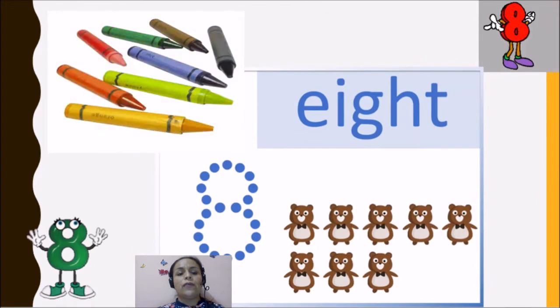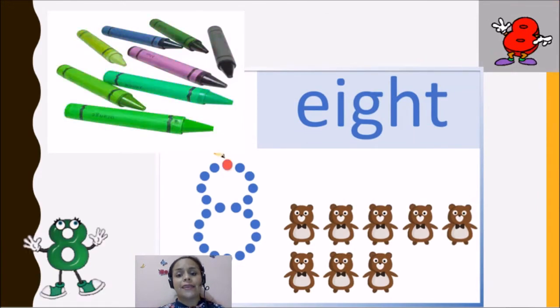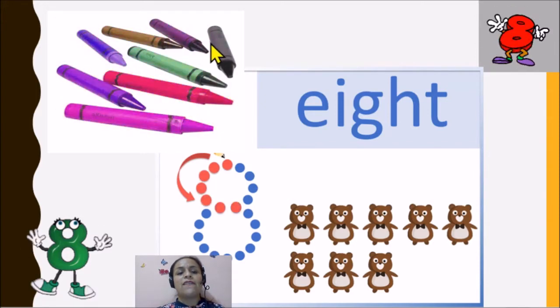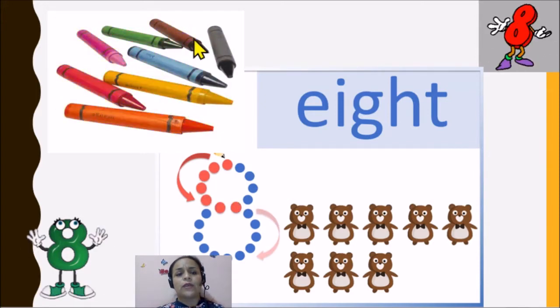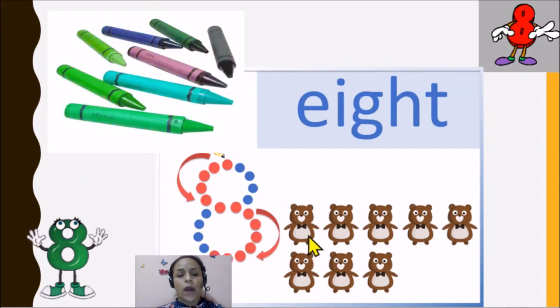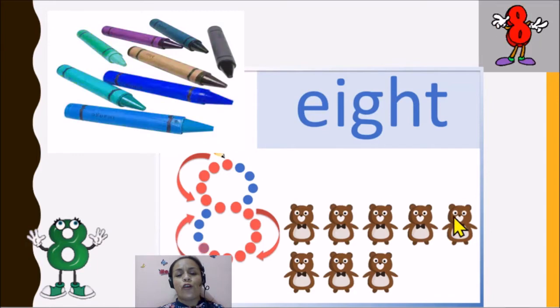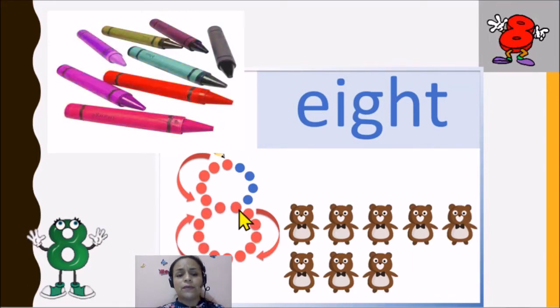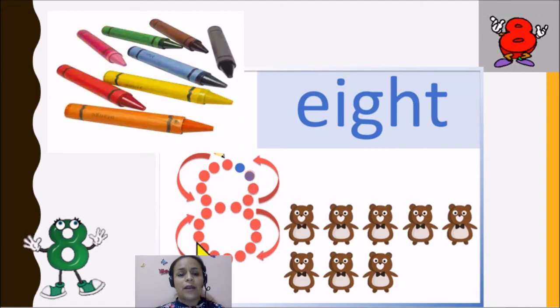And here we have the number eight. Eight. One, two, three, four, five, six, seven, eight. And this is the number eight.